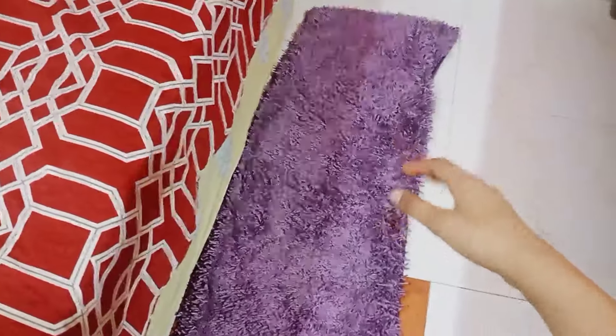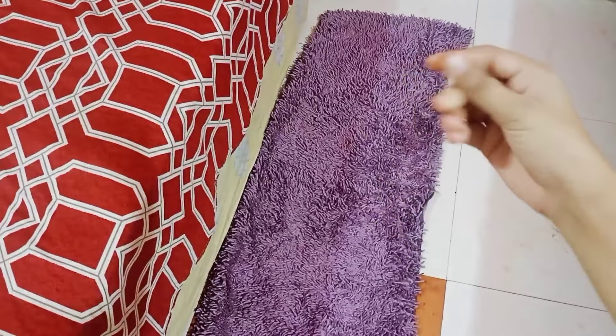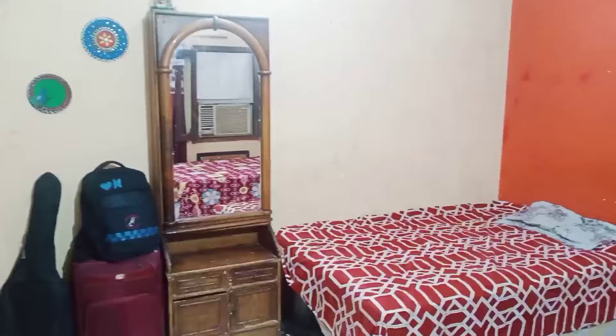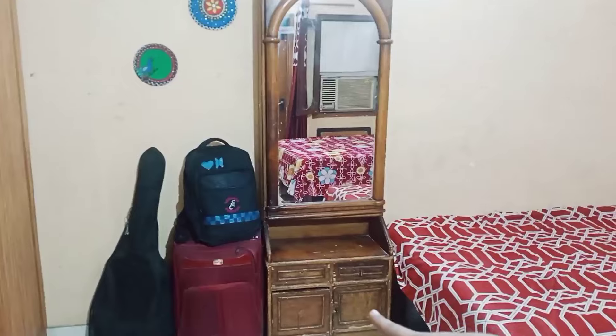The carpet's overall structure is a bit worn but it's good enough. I have my bed here, and next to it is a dressing table.